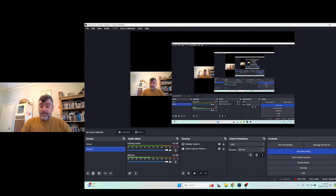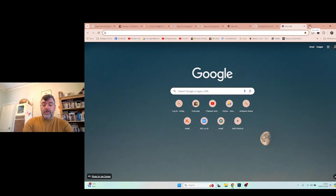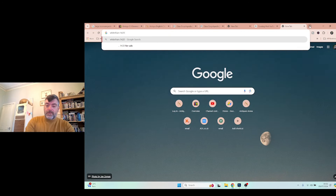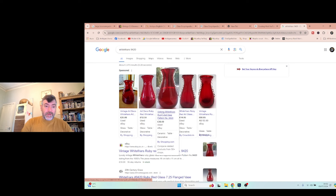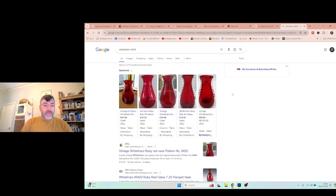I can go back to the 20thcenturyglass site to search Whitefriars, or simply search shape number 9420. Results show someone in Australia asking £80, and UK prices of £15, £30, £12, and £25. I paid £2.50 each, so it's a safe bet I'll get £30-35 for the pair. Both in good condition with their original labels and shape numbers on the base. I might even go to £40 and wait for an offer.